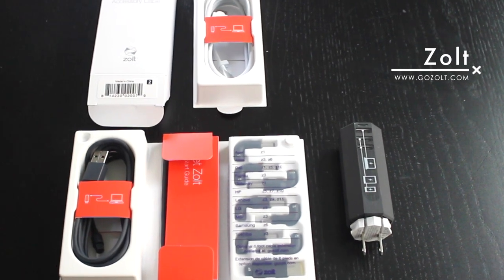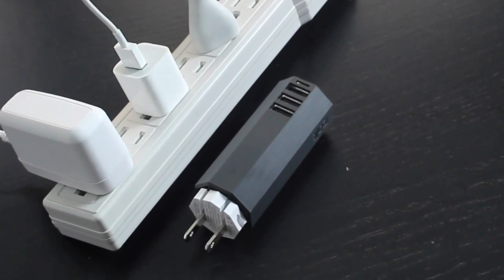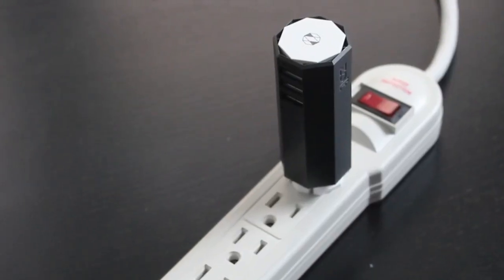Zolt is the world's smallest, lightest, and smartest laptop charger. Zolt can replace three of your chargers, so start saving a little bit of room and traveling a little bit lighter. Zolt is great to travel with because it's three times lighter and four times smaller than your average computer charger.